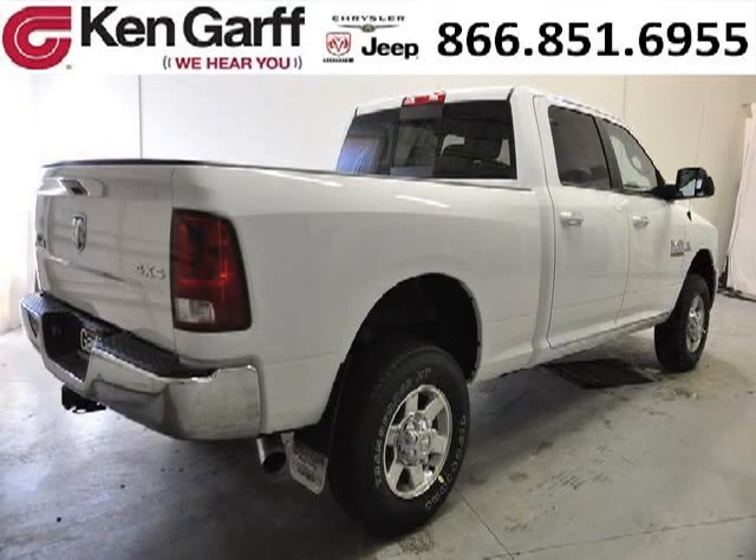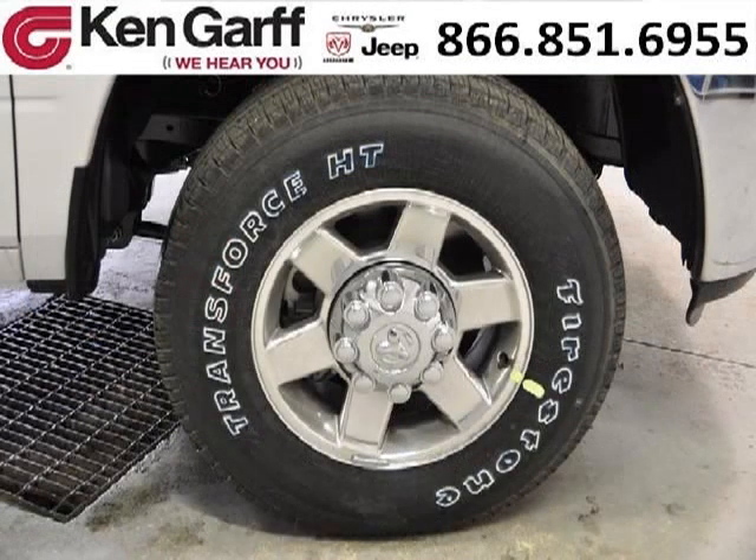With climate control, automatic transmission, it's bound to sell fast. The airbags and Dolby stereo only make it more attractive. Low miles means it's fresh and ready to get out there.